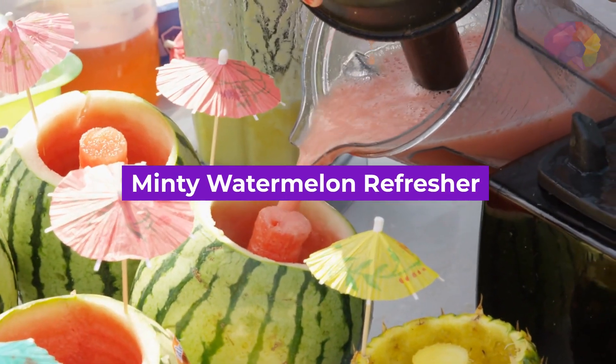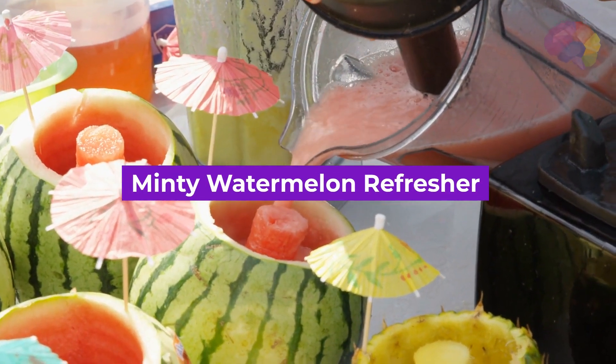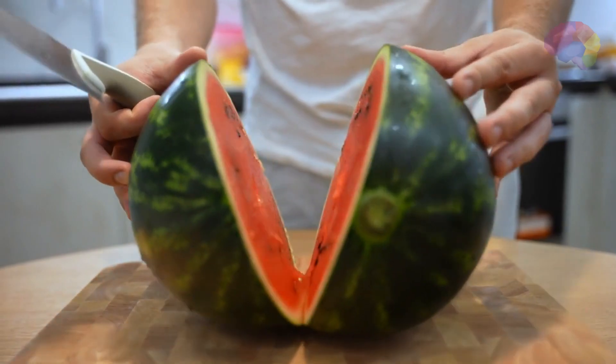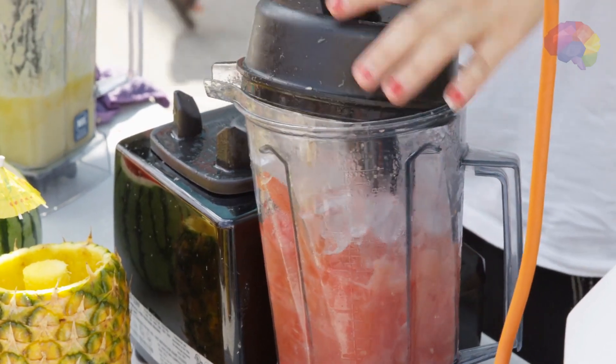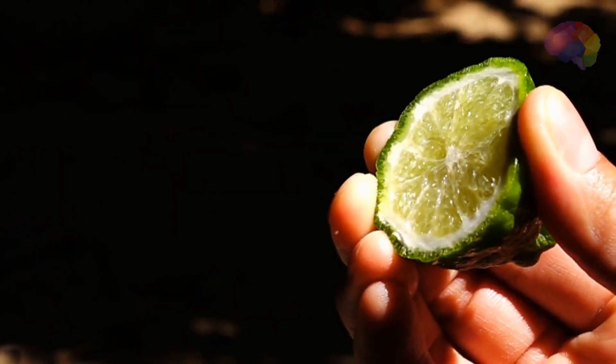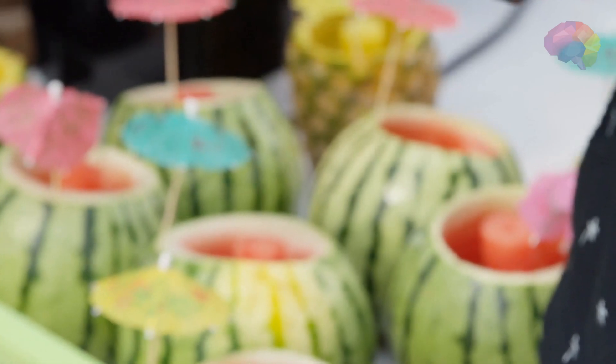Number 10: Minty Watermelon Refresher. Quench your thirst and satisfy your sweet tooth with this cooling and hydrating smoothie. Blend juicy watermelon, a handful of fresh mint leaves, a squeeze of lime, and a touch of honey for a revitalizing blend that screams summertime.